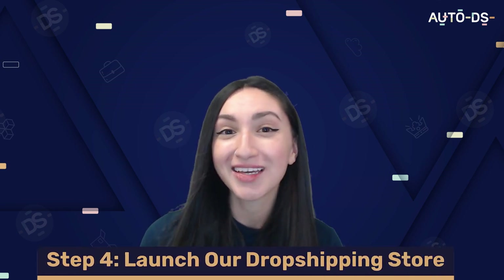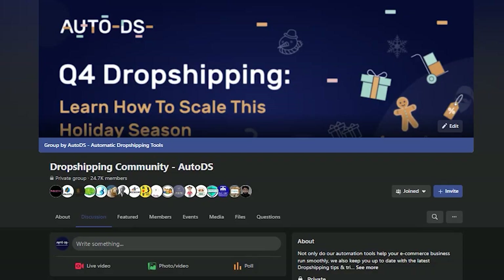Step four is to launch your dropshipping business. Once everything is ready to go, you can launch your medical supplies dropshipping store to the public. And there you have it — that is how to dropship medical supplies in a nutshell. Let me know in the comments section below if you have thought about or will be dropshipping medical supplies in the future.